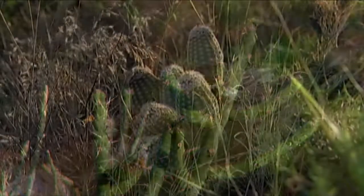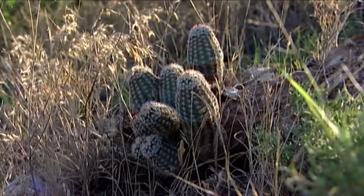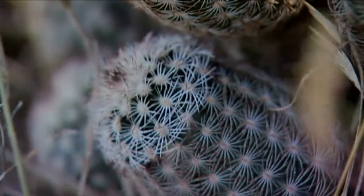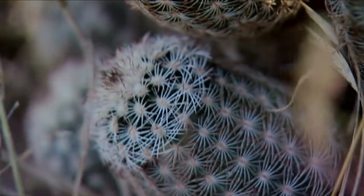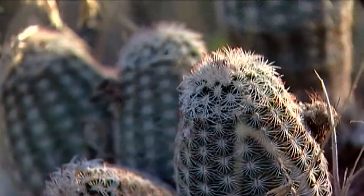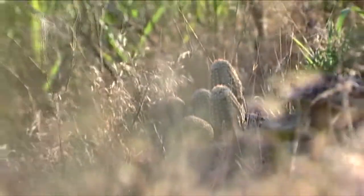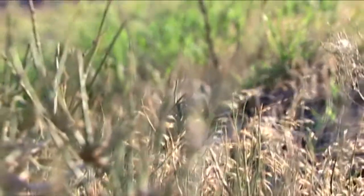We have some other cactus down here in this part of the state that are quite showy. We have the little lace cactus, which gets its name because of the lace-like pattern of all of its spines. Some interesting plants we have down here in the southwest corner of the state — some of our native cacti and the ephedra shrub.